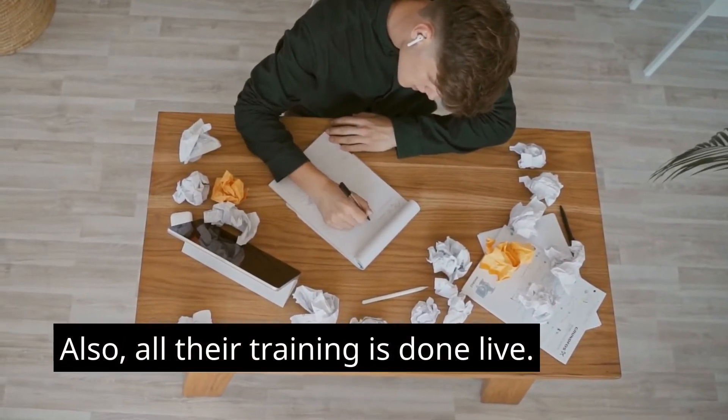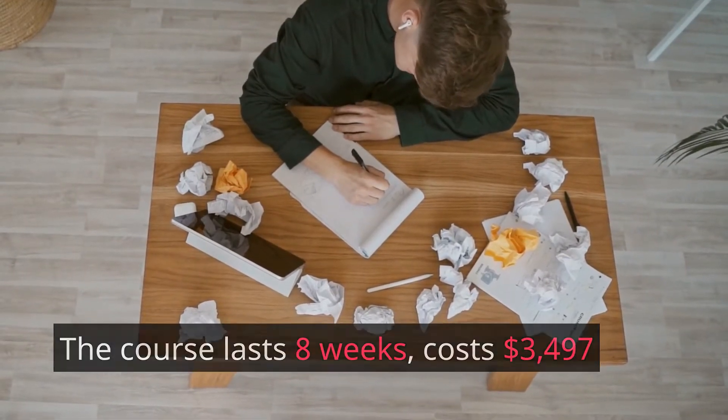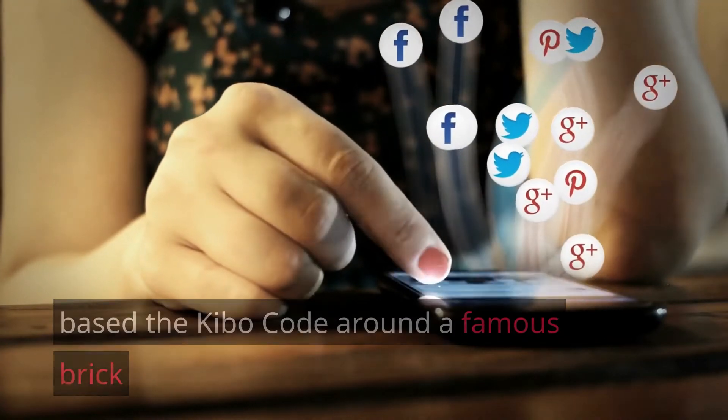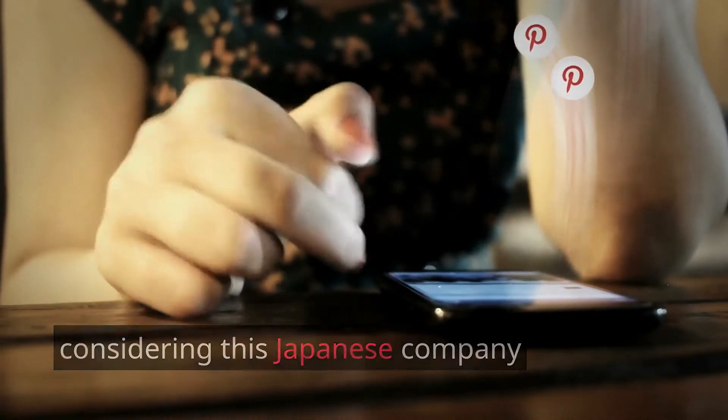All their training is done live. The course lasts 8 weeks, costs $3,497, and there's a 30-day refund policy. The interesting thing is that Steve and Aiden base the Kibo Code around a famous brick-and-mortar store in Japan. This makes a lot of sense, considering this Japanese company makes billions of dollars annually.